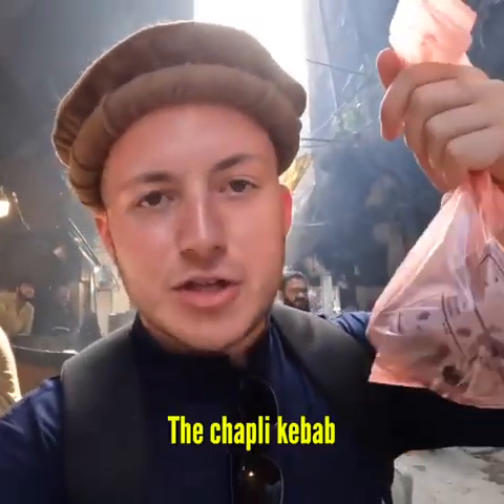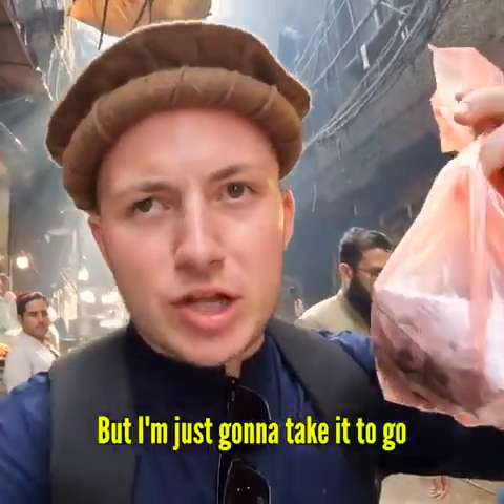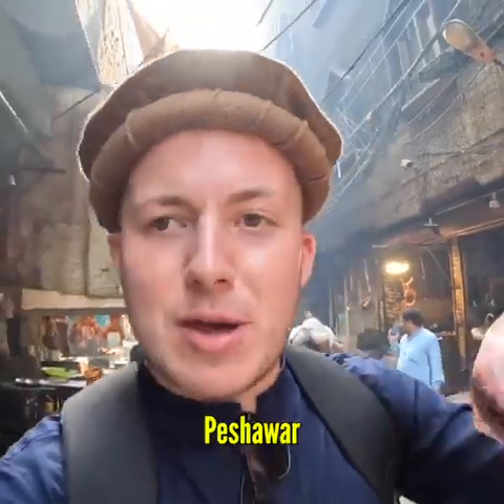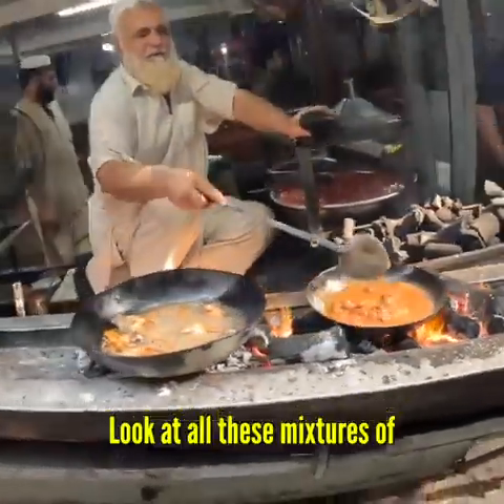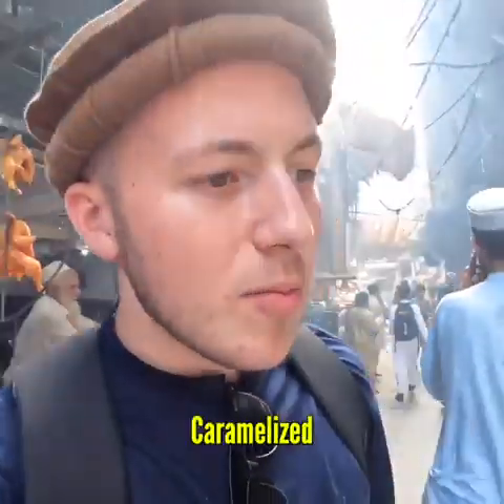He's given us the chapli kebab in a little bag. Usually you have it with some paratha, but I'm just going to take it to go. And we're going to see it — this is one of the most famous things in all of Peshawar. We've got all these mixtures of meats, barbecues, caramelized chicken.